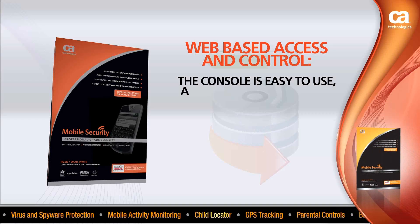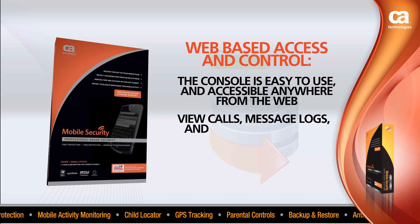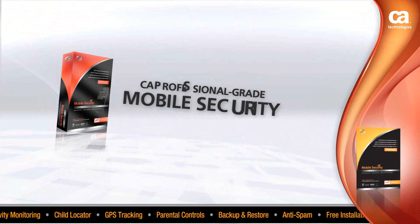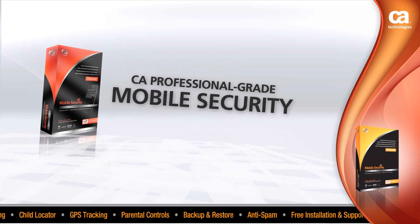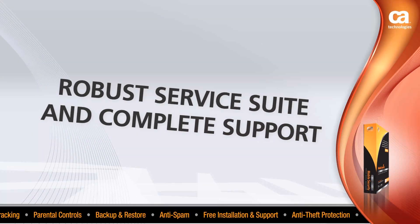The console is easy to use and accessible anywhere from the web, and you can view calls, message logs, and pictures that were sent and received. With CA Professional Grade Mobile Security, you'll have a robust service suite and the complete support from our internet security experts every step of the way.